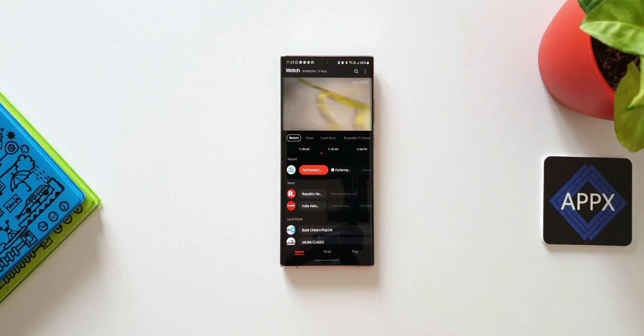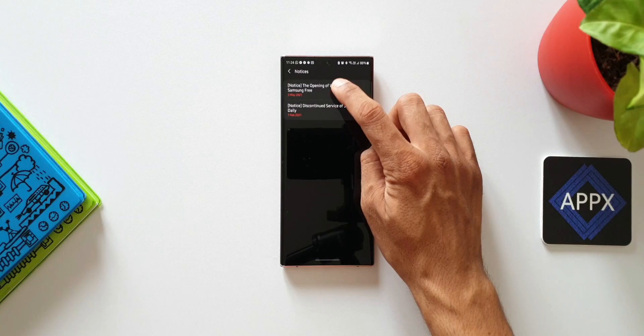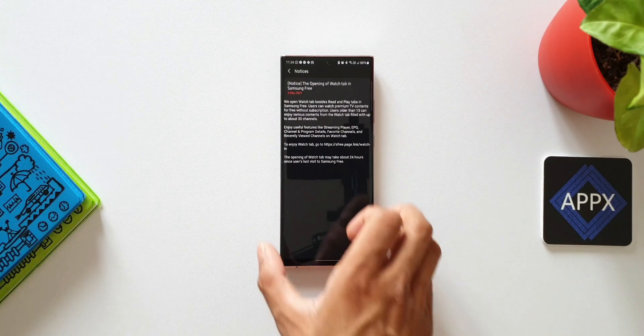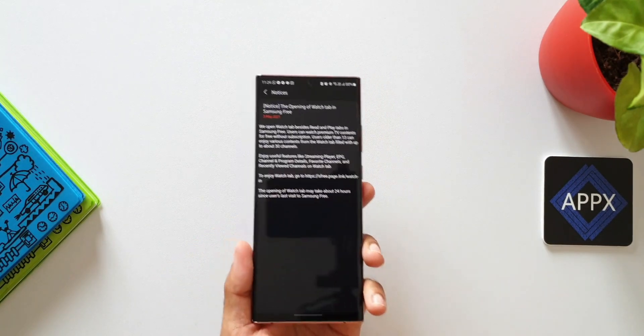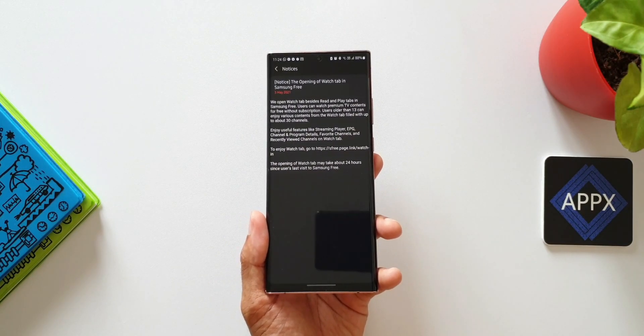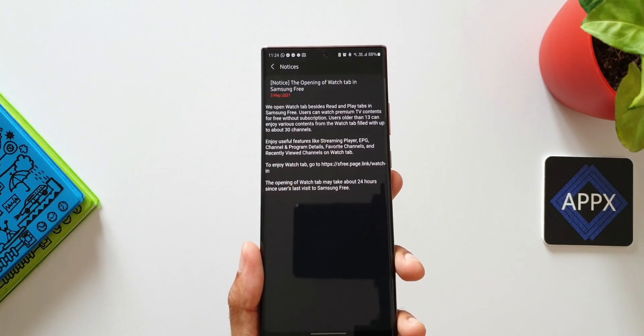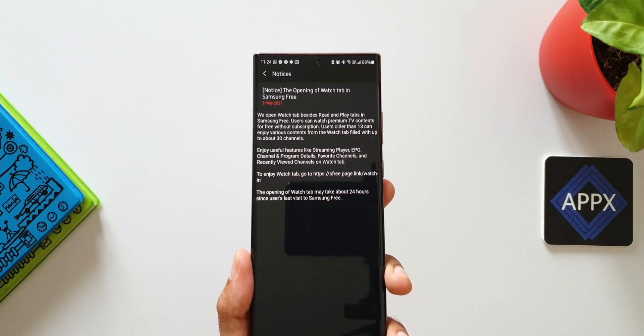Let me show you the recent notice I received on the Samsung Free application. On May 3rd, the notice says: 'We have opened a Watch tab alongside the Read and Play tabs in Samsung Free. Users can watch premium TV content for free without a subscription. Users older than 13 can enjoy various content from the Watch tab, which is filled with up to about 30 channels.' That is really cool.